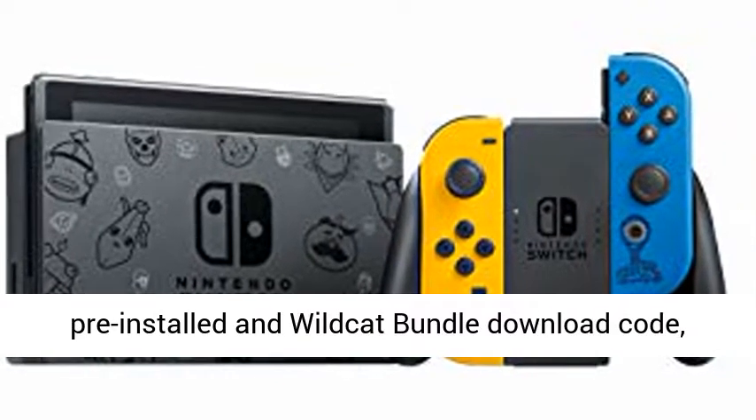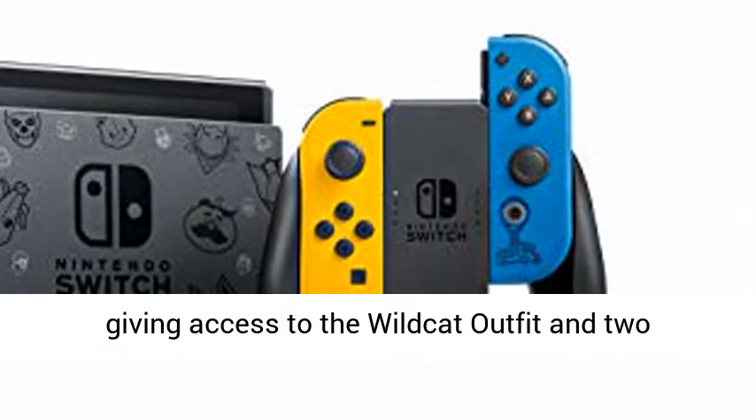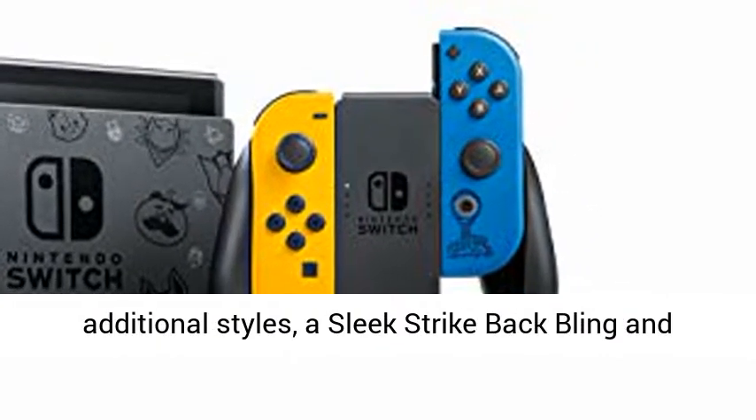The bundle also includes Fortnite pre-installed and a Wildcat Bundle download code, giving access to the Wildcat outfit and two additional styles, a sleek strike-back bling and two additional styles, and 2,000 V-Bucks.